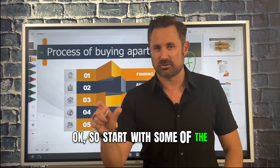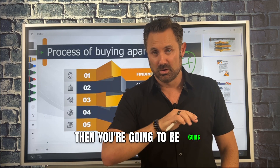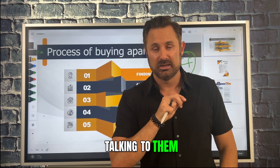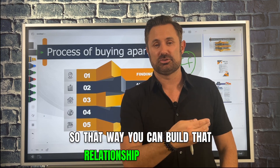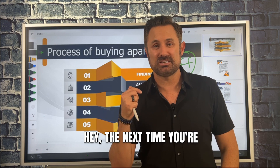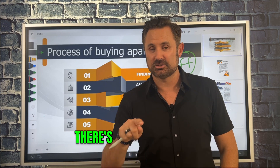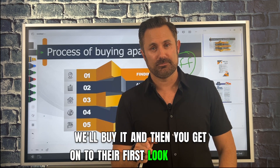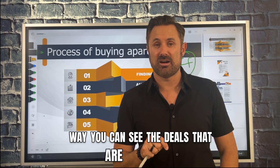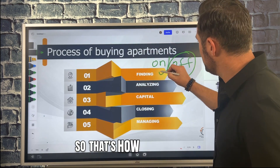Start with Crexi.com, get a list of the brokers, see who's representing those listings, then go in and meet them, talk to them, get to know them off-market within your area. Build that relationship and say, 'Hey, the next time you're seeing stuff like this, these are my parameters — please send this to me, we'll buy it.' Then you get onto their first look, so you can see the deals that are off-market, which is at least half of the transactions.